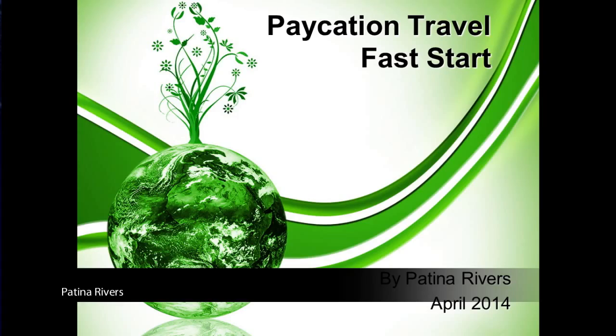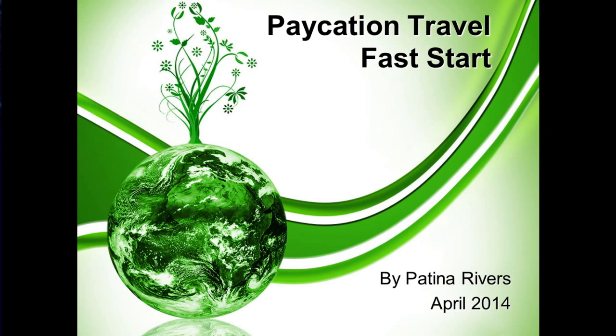Welcome to Vacation Travel, the marketing team for Extreme Travel. My name is Patina Rivers and I'm going to take a couple minutes here just to share some information to help you get going with your business. Congratulations on taking the very first step — simply showing the desire and the interest by partnering with Vacation Travel. The key to your success is really about what you do next. So get ready and let's rock your Vacation Fast Start.